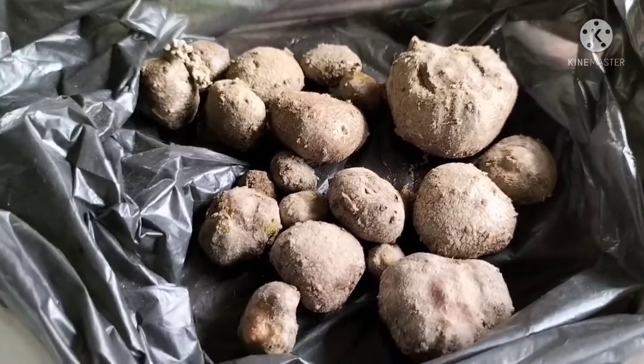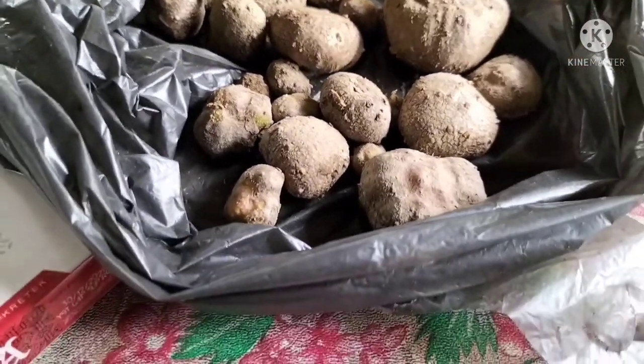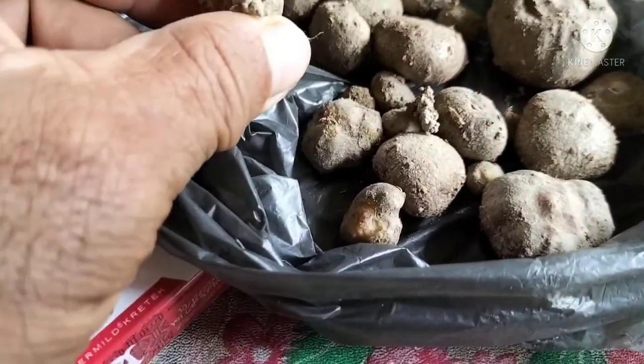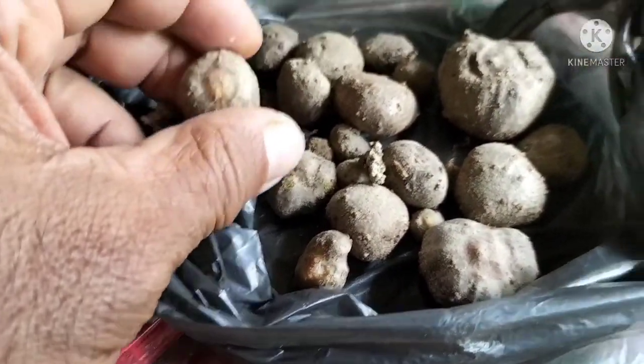Yang kita ambil di lahan tadi kini kita dapatkan beberapa kata. Lumayan, nanti sedikit-sedikit.